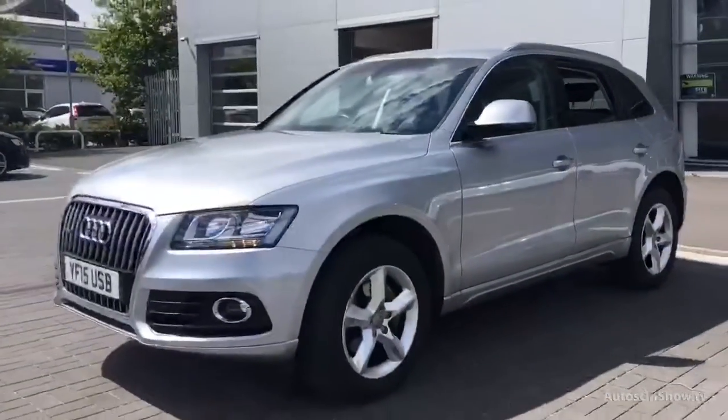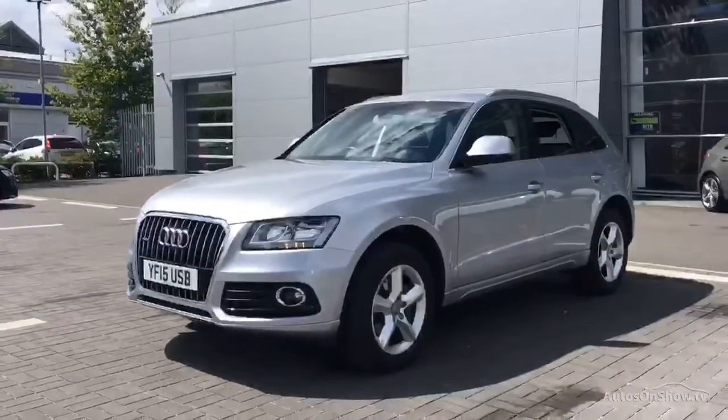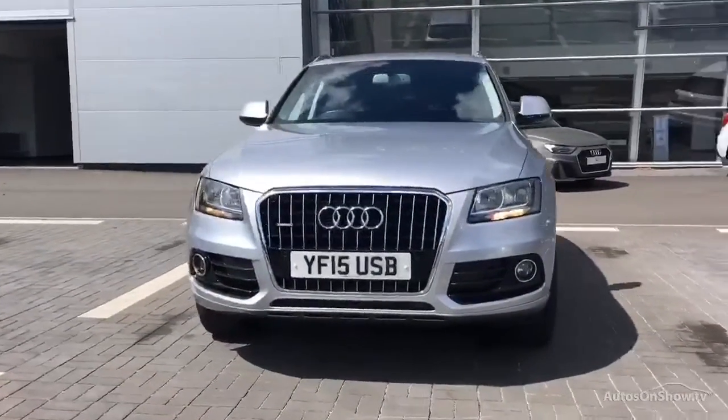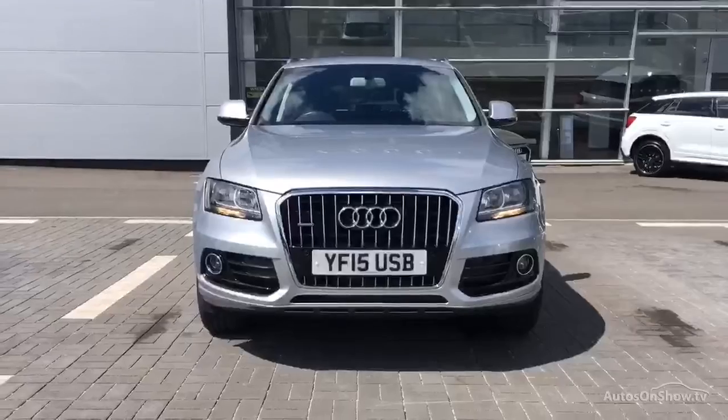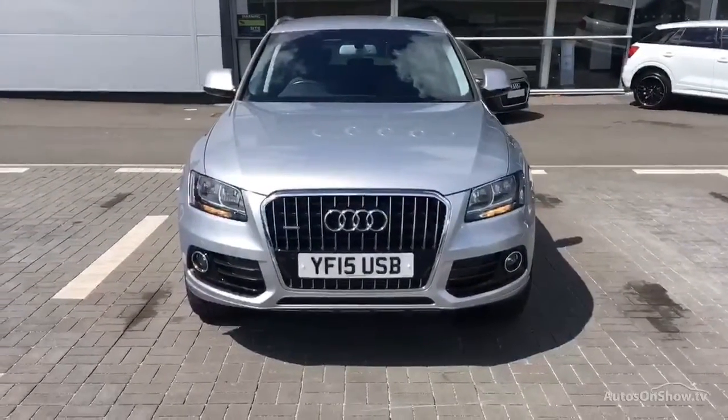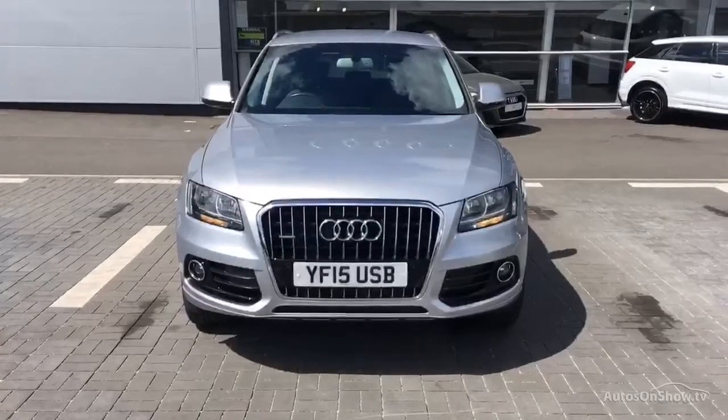Our dedicated, approved, used specialist team are on hand seven days a week, while our team of business managers are here to provide assistance on a range of simple financing options tailored to suit every individual, all ensuring there are no distractions from the thrill of driving your new purchase.